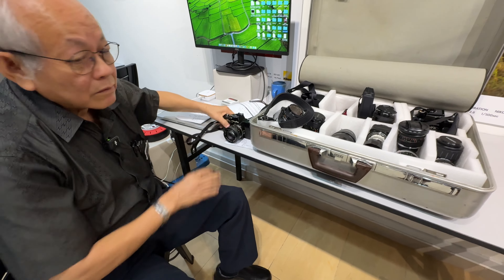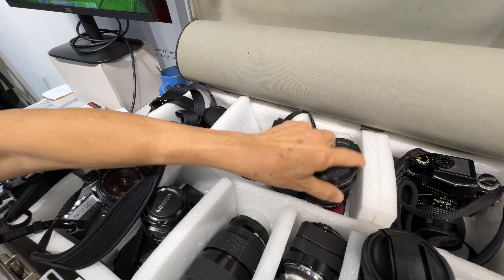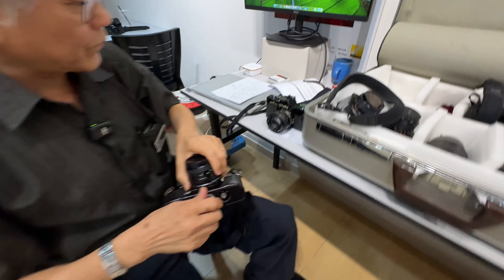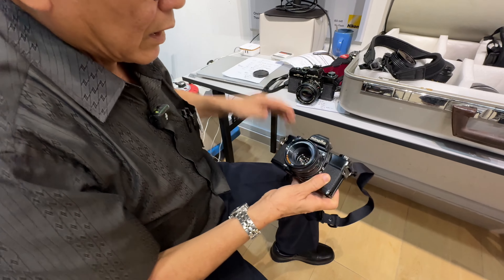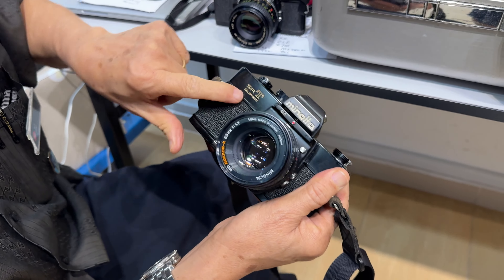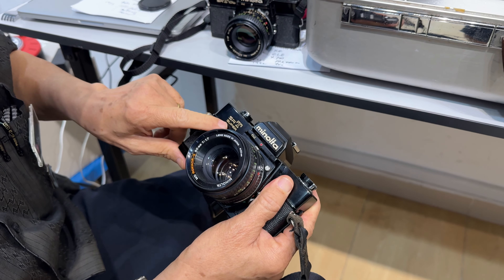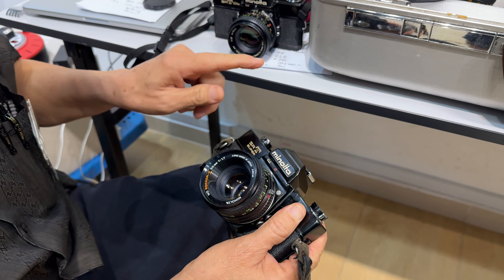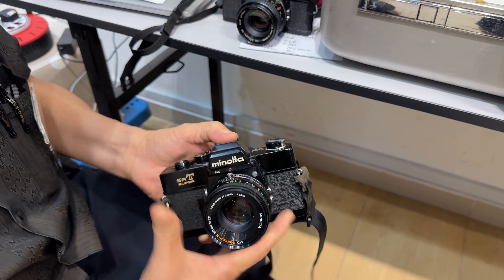This model lasted many years and was improved along the way. The last model in my region of Asia is called the SRT Super. In America it's probably known as the SRT-303 or something similar. In Europe they have one number, in Asia another — but it's the same camera.